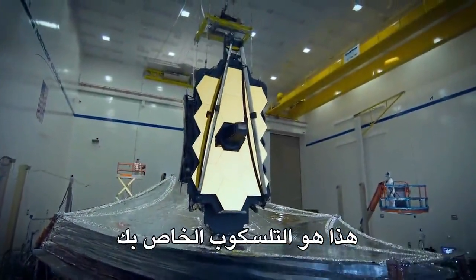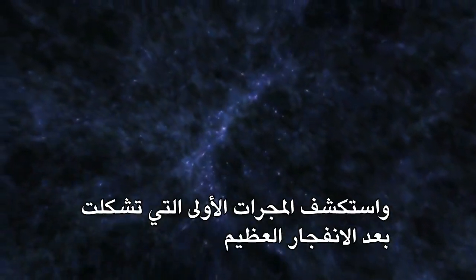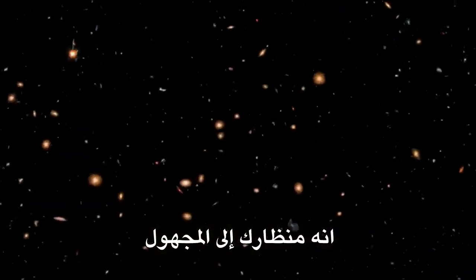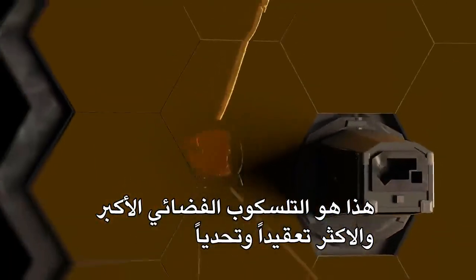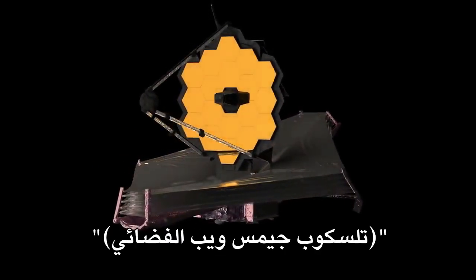This is your telescope — an engineering marvel, an exploration powerhouse. Use it to look back in time and explore the first galaxies that formed after the Big Bang, to peer into atmospheres of planets orbiting the stars. It's your eyepiece to the uncharted, unknown, and unimagined. This is the largest, most complex, and challenging space telescope ever constructed. It will change our understanding of the universe and our place in it: the James Webb Space Telescope.